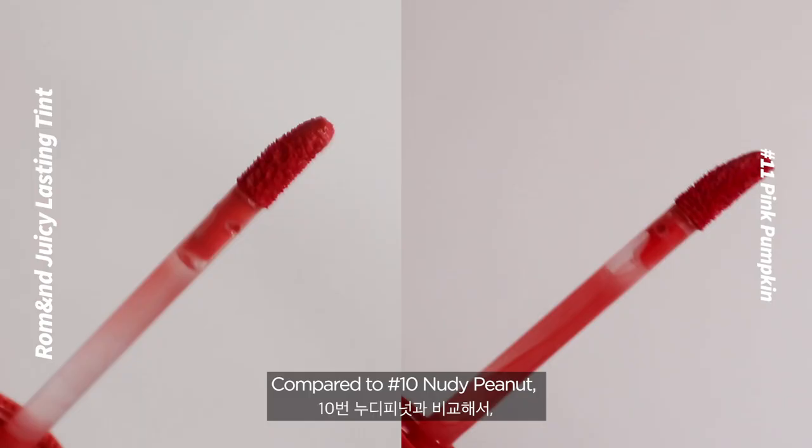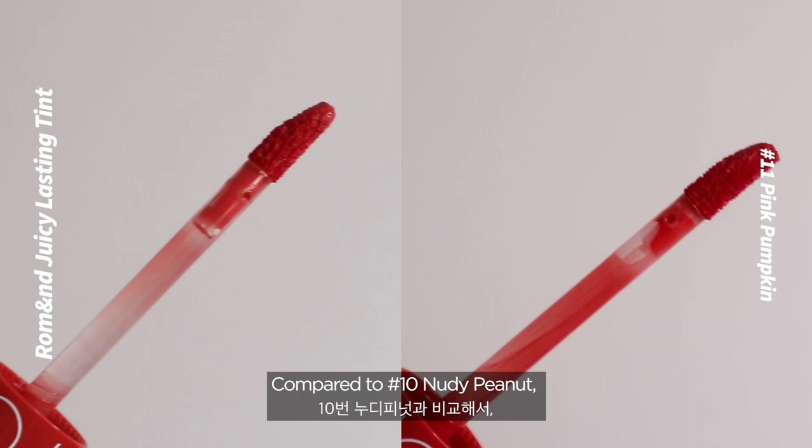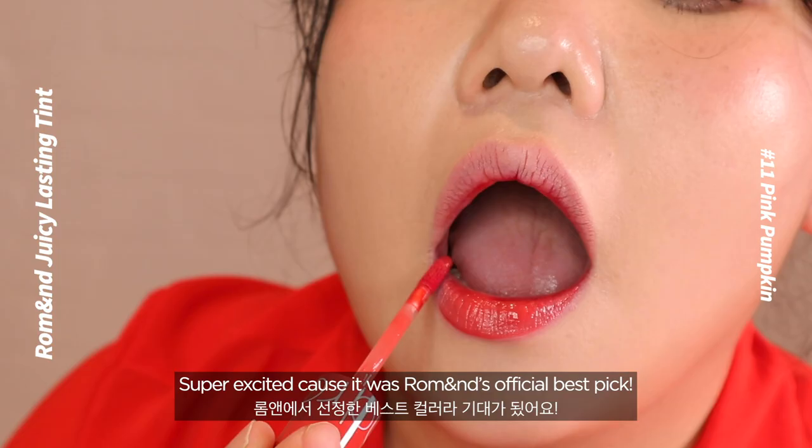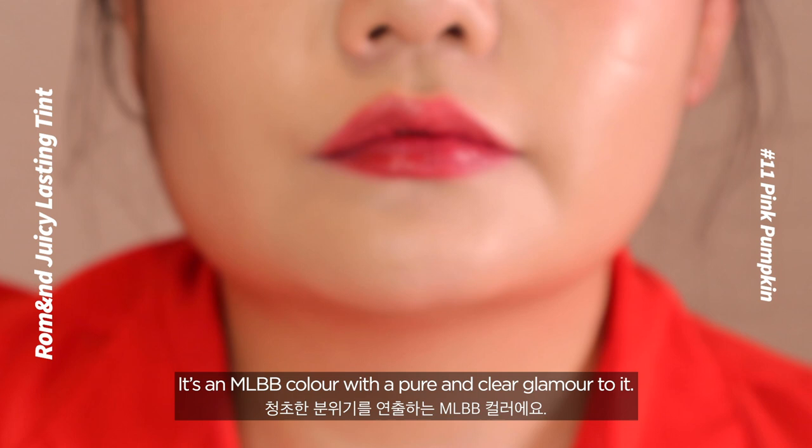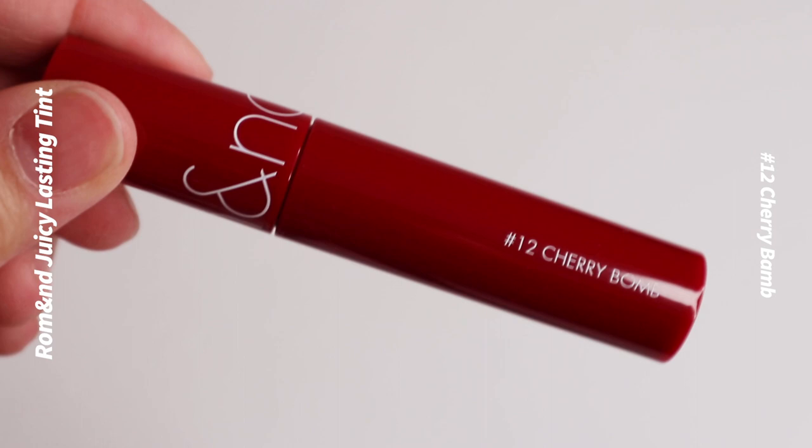Number 11: Pink Pumpkin. Compared to number 10 Nudy Peanut, this one is a bit toned down and has a slight more pink to it. Super excited because it was Roman's official best pick — it's an MLBB color with a pure and clear glimmer to it.